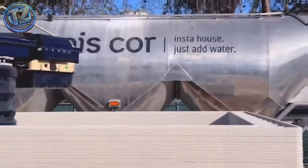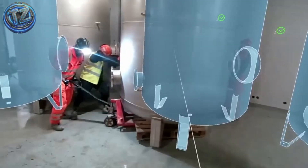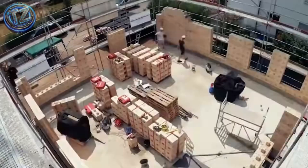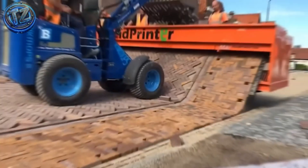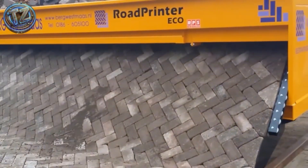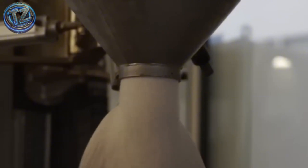Do you think construction is still the same as it was decades ago? Get ready to erase everything you thought you knew, because today we bring you a brutal selection — seven construction technologies so groundbreaking, so advanced and extreme, they feel ripped from science fiction movies. Yet they already exist.